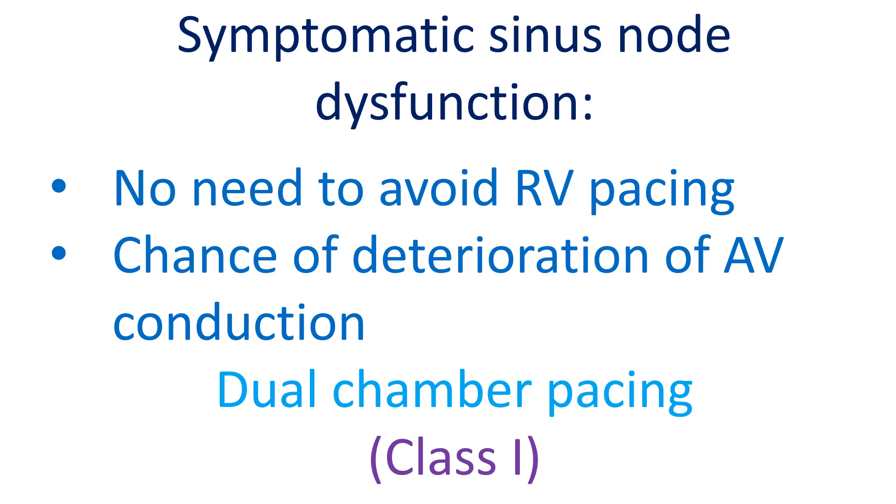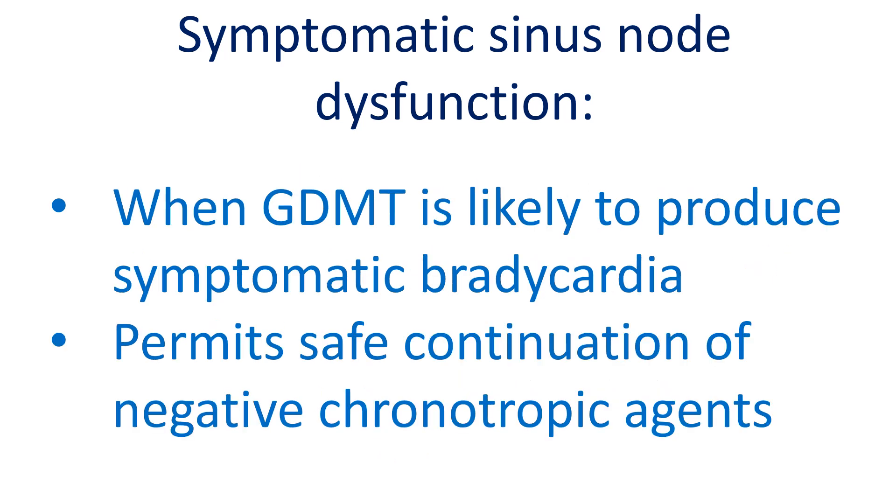It may also be noted that the benefit of pacing in sinus node dysfunction is mainly improvement in quality of life. Permanent pacing is also recommended when guideline-directed medical therapy for other conditions produces symptomatic sinus bradycardia, as with beta blockers and calcium channel blockers. This is considered when no alternative treatment for the other condition is available.